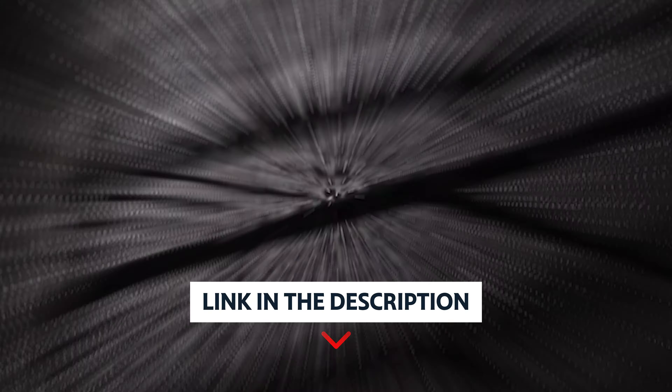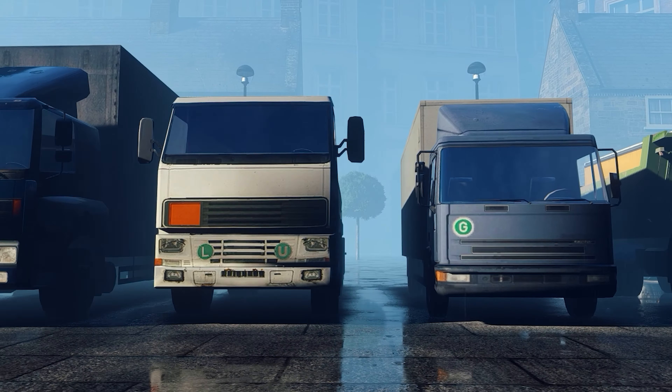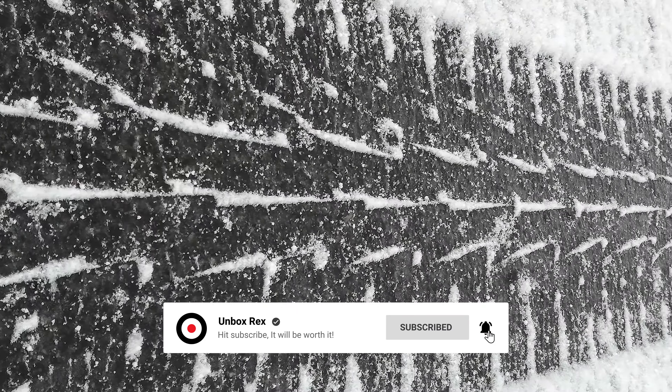As always, you'll find all the links to these products in the description below. Thanks for watching — if you found this video helpful, please like and share it, and don't forget to subscribe to our channel for more amazing videos like this.